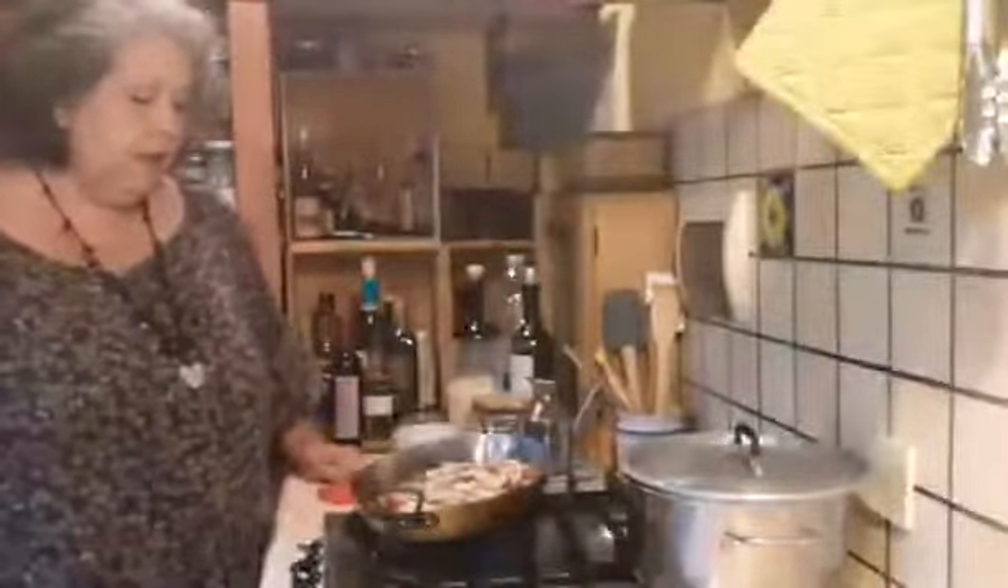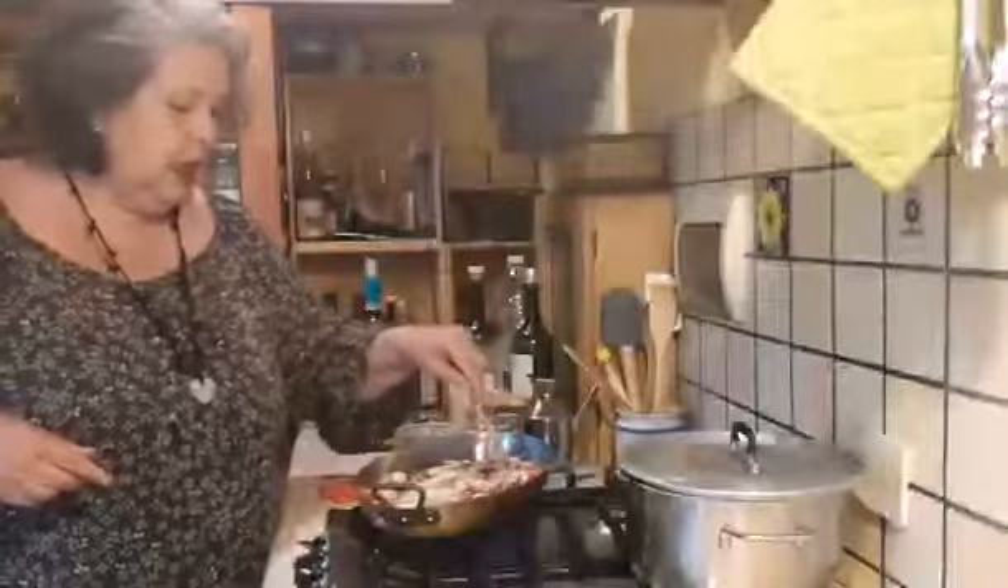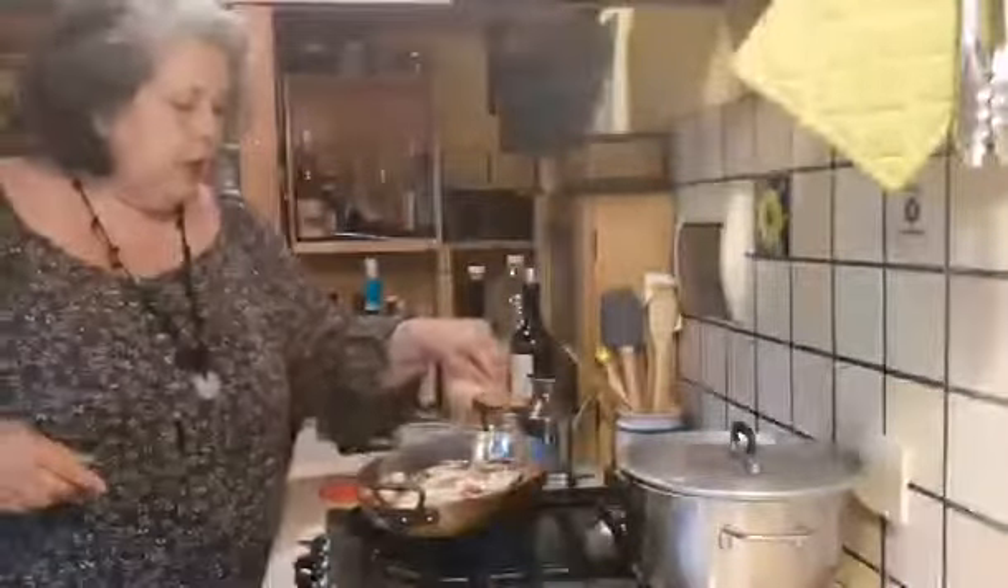All we have to do now is wait until this heats up, and we're just going to flip it once. What I look for basically is that these little tomatoes break down. I'm just going to push them off the swordfish a little bit into the saucepan, and then I'll be able to flip the fish easier too.